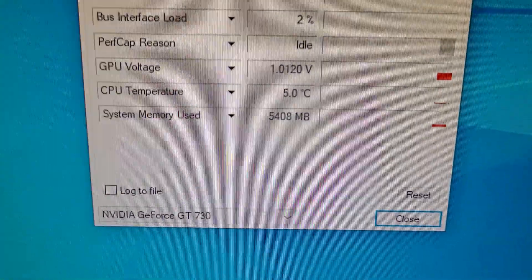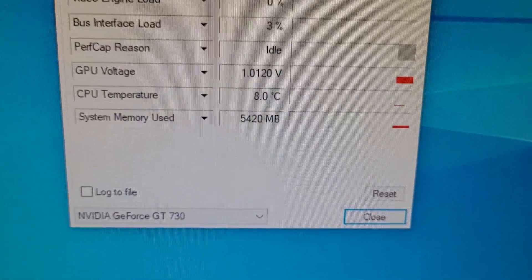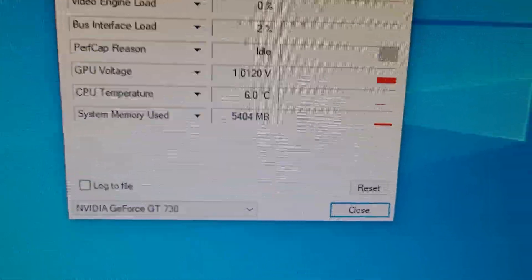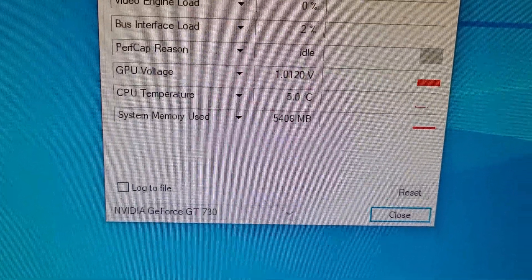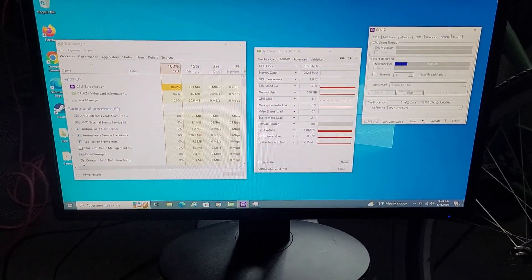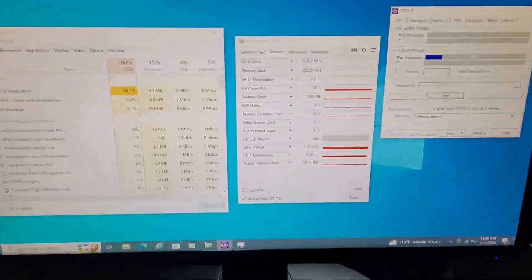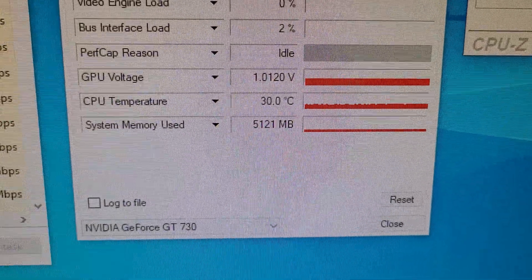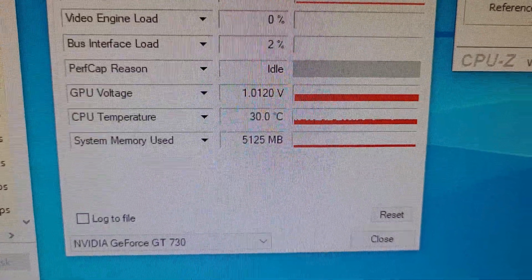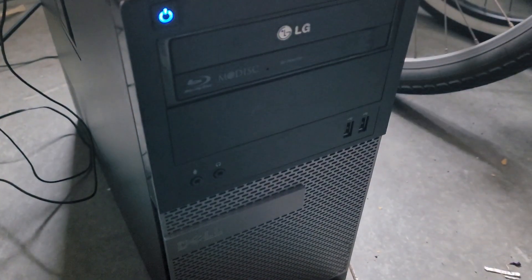Right now doing absolutely nothing on the desktop, we're sitting at almost single digits for the CPU temperature — pretty damn cold. I've been stress testing this thing for about 10 minutes or so, and at max, when the system is really being pushed to its limits, we're sitting at 30 degrees celsius. Although it's not sounding too happy.